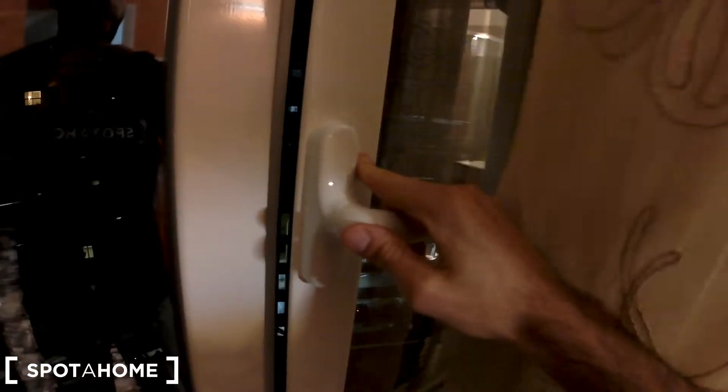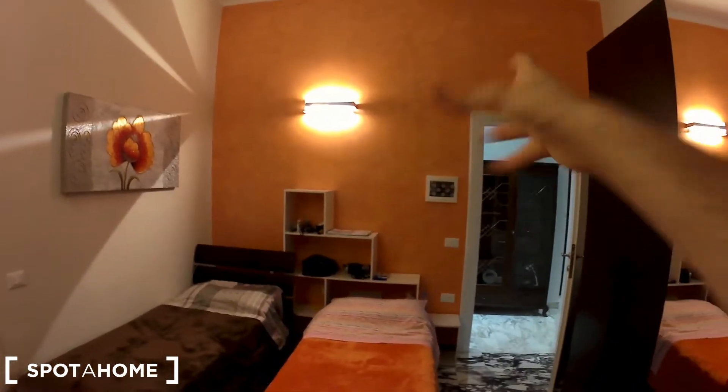Let's check the view from the window — this is the view that looks out to Alba Longa, the street just over there. The colors in here are very warm, very cozy and nice. The wardrobe is very large, and there is a chest of drawers both here and here, as you can see. There is also this very large mirror, as you can see.